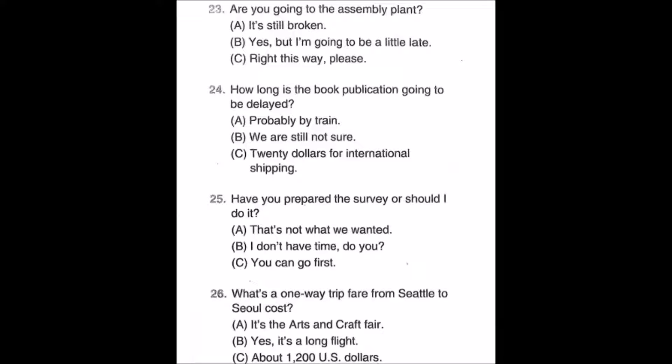Number twenty-four: How long is the book publication going to be delayed? A: Probably by train. B: We are still not sure. C: Twenty dollars for international shipping.